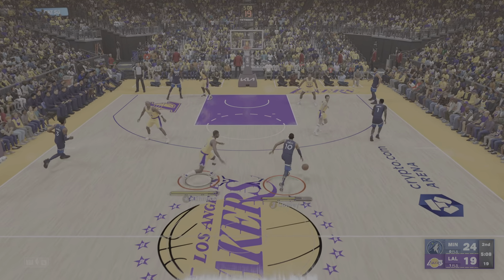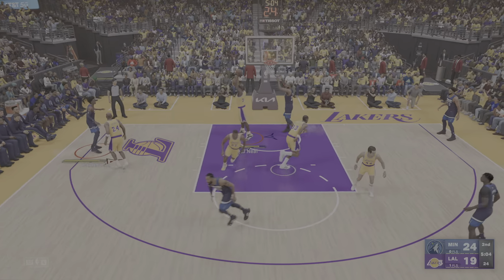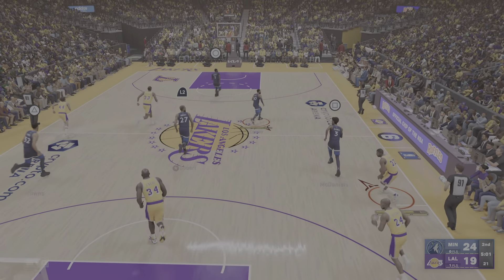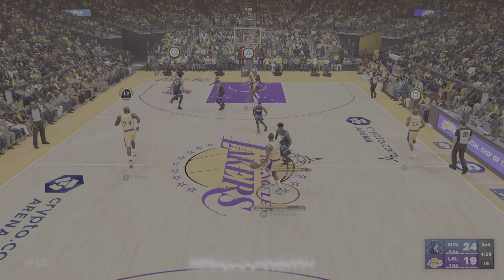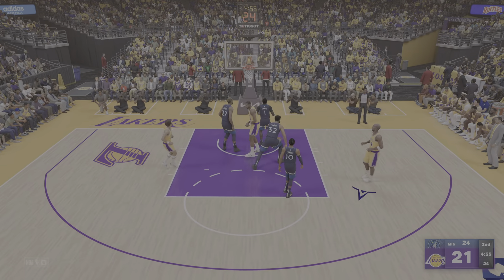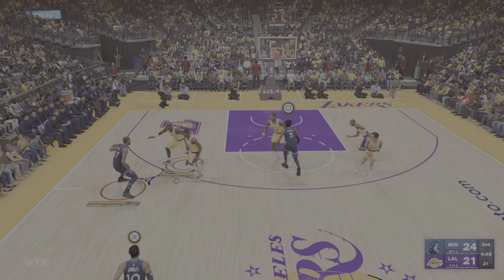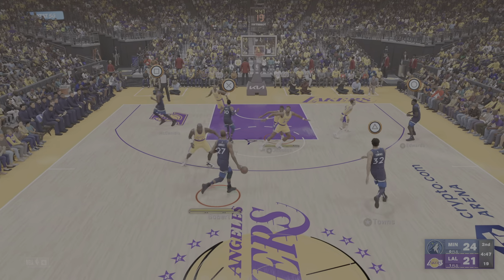Now here's Conley—eight points for him. To the wing on the left, to the paint—stolen by O'Neal. Second quarter and we're just over a minute in. And it's in there—16 points for Kobe Bryant, one of the most dangerous scorers in the game. Bryant is taking no prisoners on the offensive end.